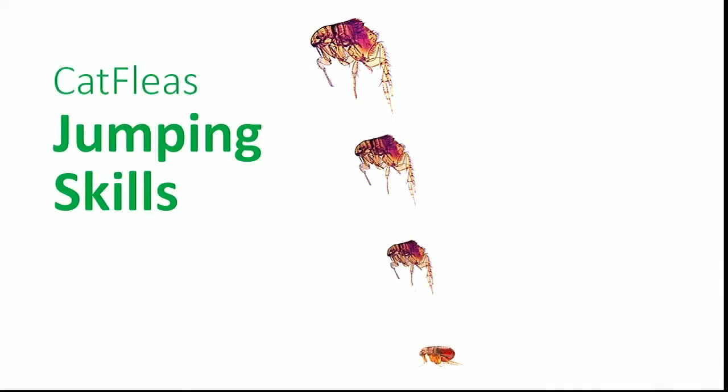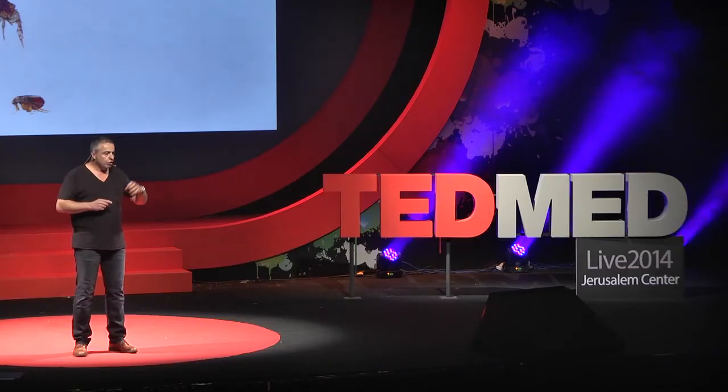Well, nature didn't stop there. 3.5 billion years of evolution resulted in some remarkable materials. The one that really attracted my personal attention is a protein building block called resiline. Resiline is probably the most elastic material on Earth — in simple words, it's the best rubber. Cat fleas use this beautiful phenomenon of resiline to jump as high as 200 times their height. This is the equivalent of a person standing in the middle of Manhattan and in a single jump reaching the top of the Empire State Building. That's amazing — and even safely landing.